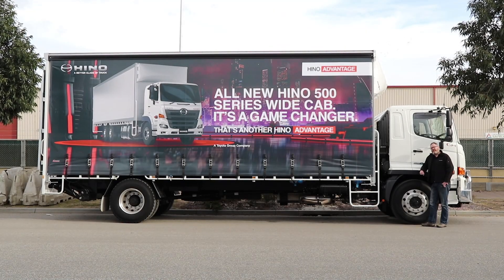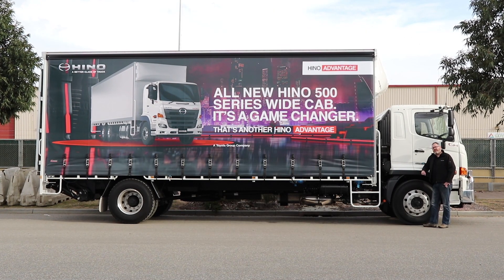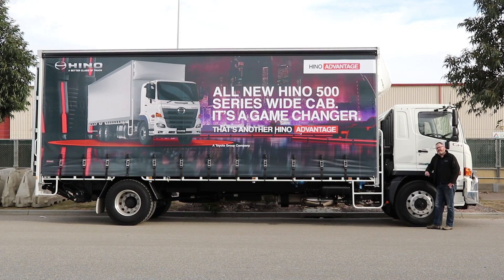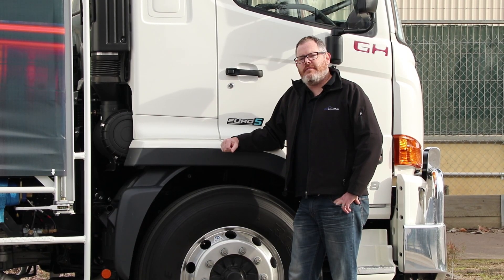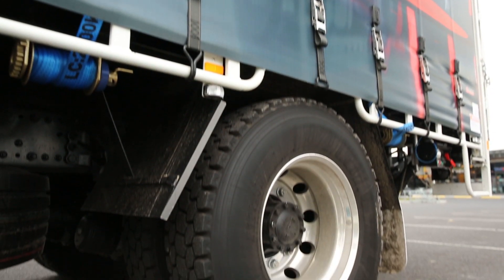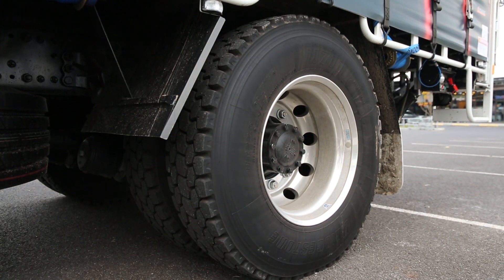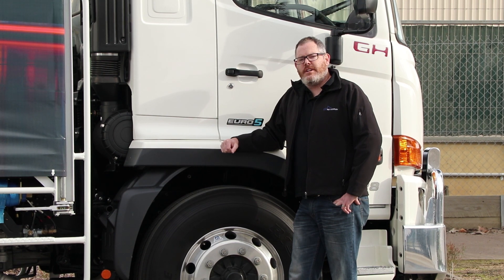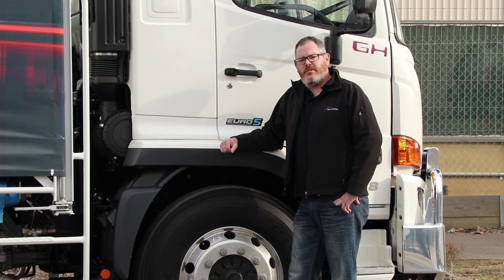We've spent plenty of time in Hino's new 500 series wide cab range, and the GH1828 Auto is easily as good as its siblings — safer, easier to drive, more capable. It's no wonder Hino's new 500 series wide cab range won best light or medium duty truck at the 2017 Brisbane Truck Show. For the full review of the GH1828 Auto, head to trucksales.com.au.